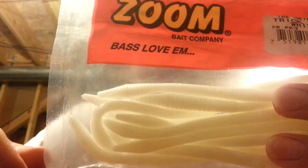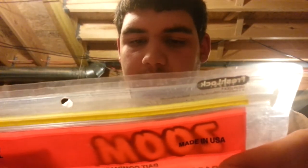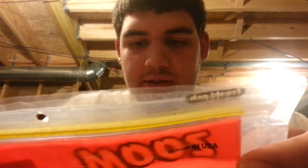I also have some Zoom Lizards that my grandpa gave me — I think they're 6 inch in green pumpkin with black flake. He just gave them to me in a bag. And then I have a pack of the bigger trick worms in white — these are probably closer to 7 or 8 inches. Just plain white, I like them.